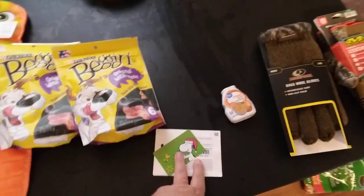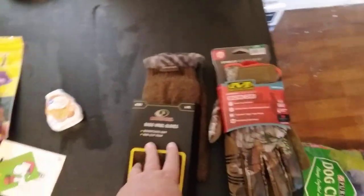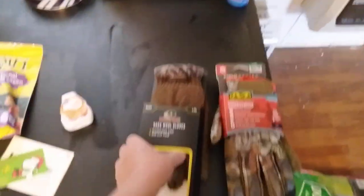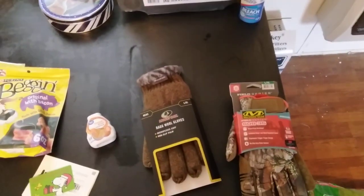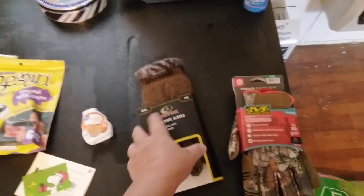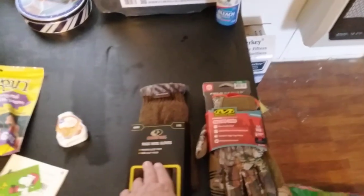A couple more gift cards. Another orange drink. Gloves, y'all — I'm stepping on my dog for you. I noticed a while back that my gloves, the ones I have, are getting kind of thread-bearing. So I noticed that was a weakness in my preps: gloves.